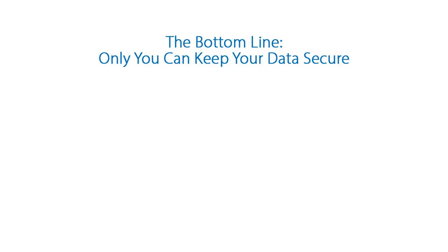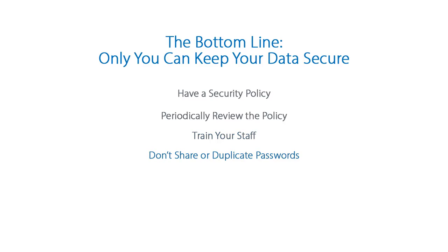Those are a few powerful ways you can help keep data safe at your practice. The bottom line here is that data security is really only as strong as your commitment to keeping it secure. Put a security policy in place, review that policy, train your staff, don't share or duplicate passwords, and don't give access to people who don't need it.